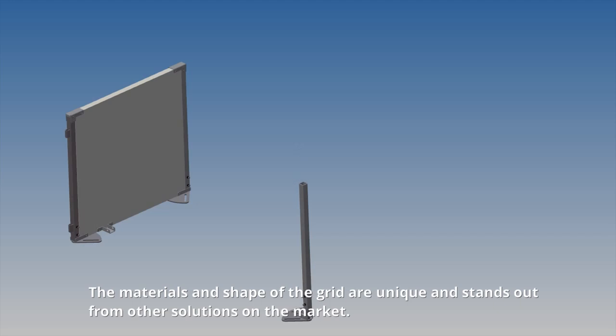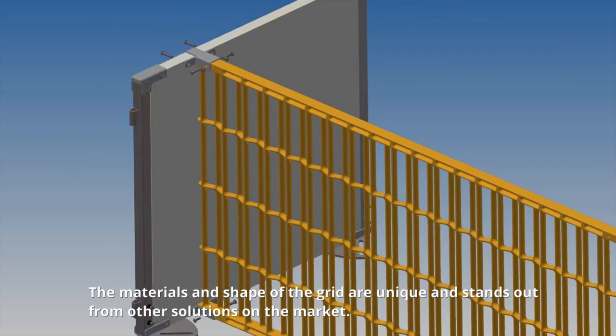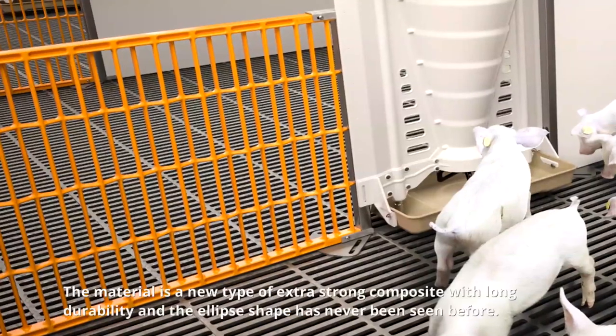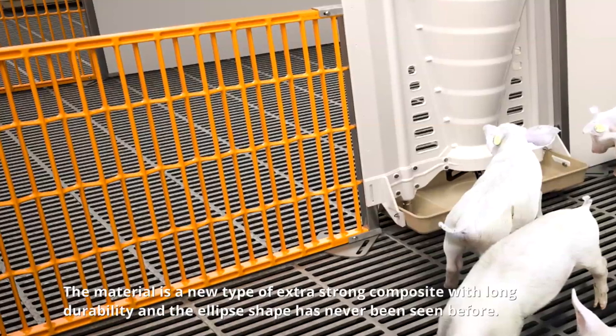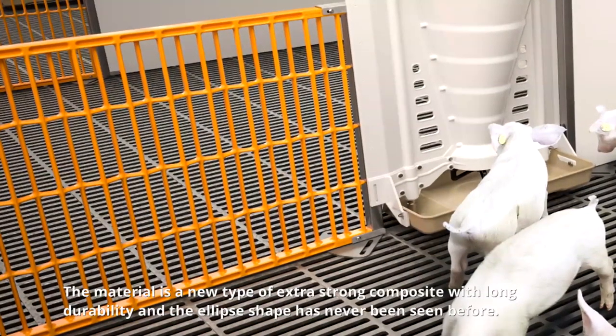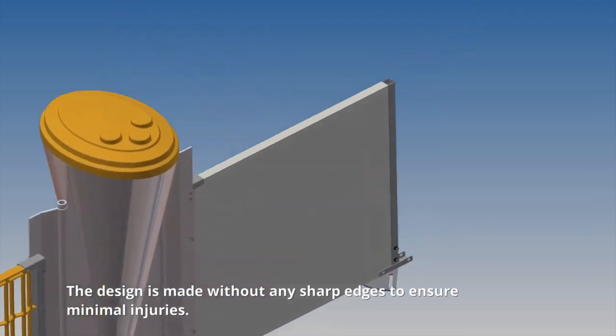The materials and shape of the grid are unique and stand out from other solutions on the market. The material is a new type of extra strong composite with long durability, and the ellipse shape has never been seen before. The design is made without any sharp edges to ensure minimal injuries.